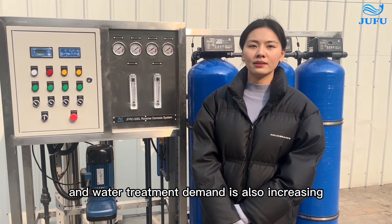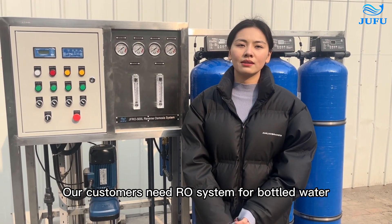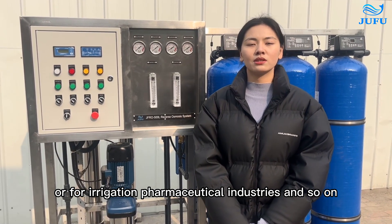Water treatment demand is also increasing. RO is an advanced purification technology. Our customers need our system for bottled water, seawater, or other drinking water treatments, or for irrigation, pharmaceutical industries, and so on.